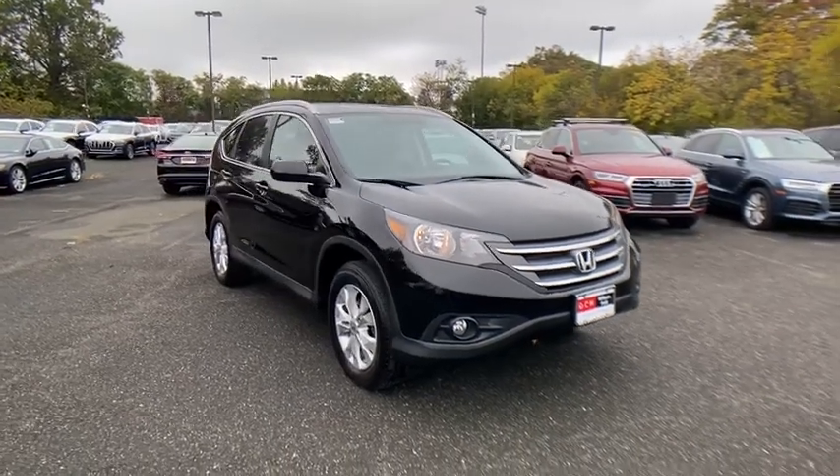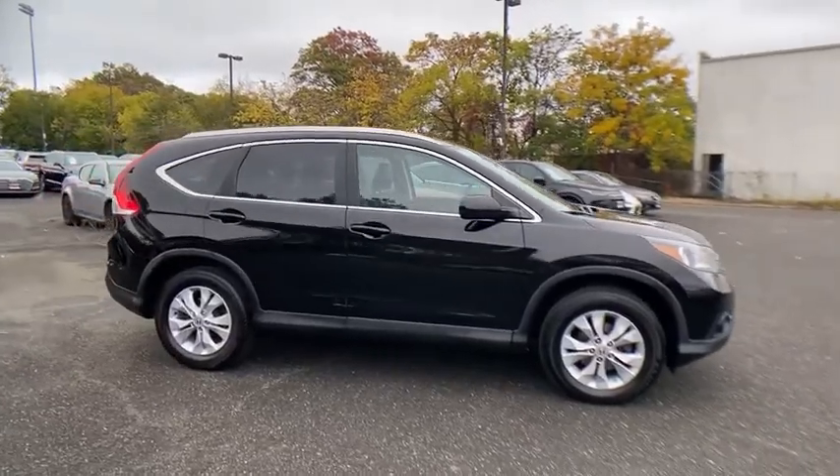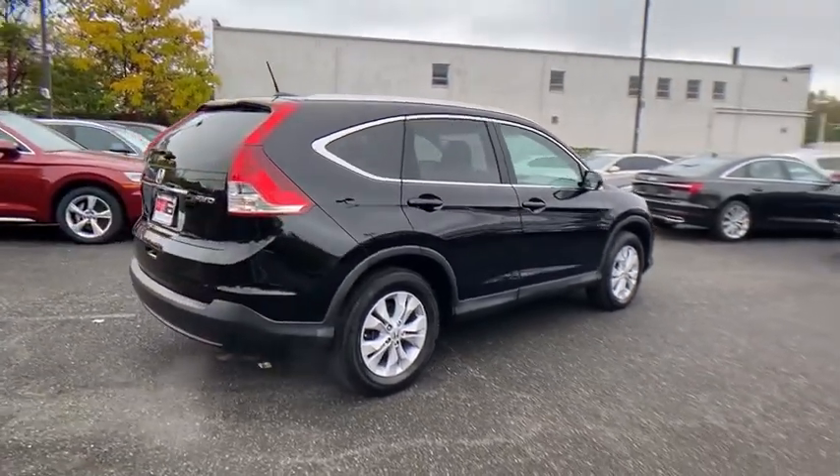Looking for the right vehicle? Check out the 2014 Honda CR-V. The CR-V is a top recommended vehicle because of its car-like driving manners, good value, cool technology, and comfy interior.